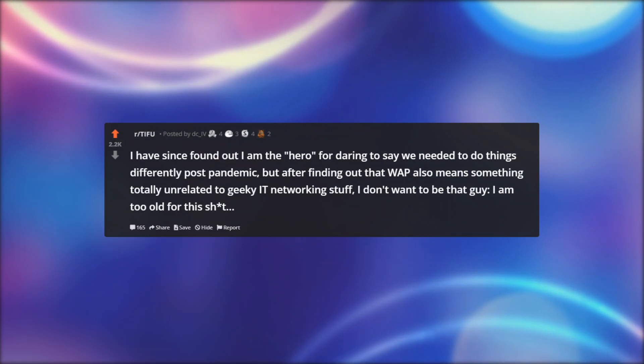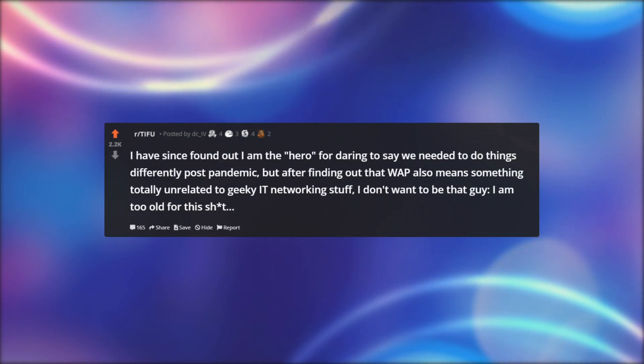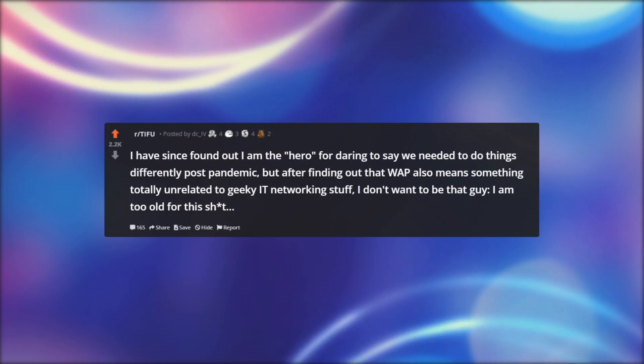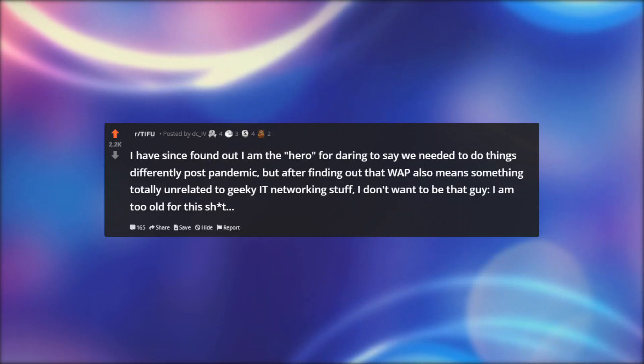I have since found out I am the hero for daring to say we needed to do things differently post-pandemic, but after finding out that WAP also means something totally unrelated to geeky IT networking stuff, I don't want to be that guy. I am too old for this.